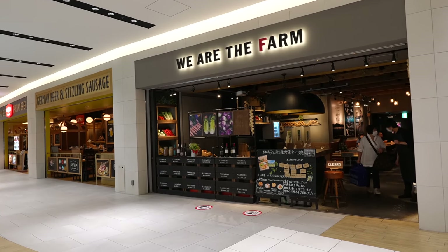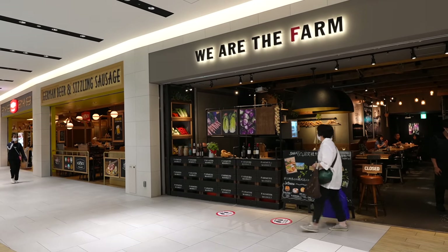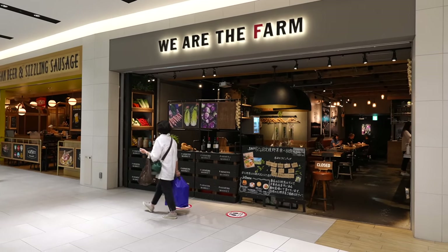Look at this — We Are The Farm. All-you-can-eat Beiju café for 60 minutes, 1,500 Japanese yen. Sounds like a good deal.